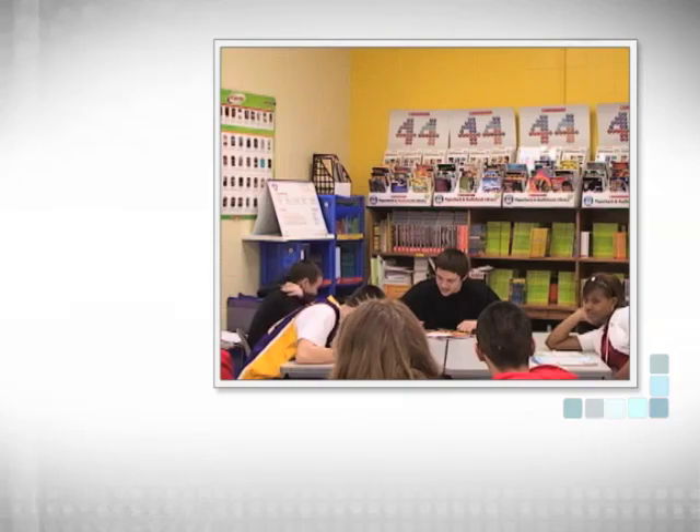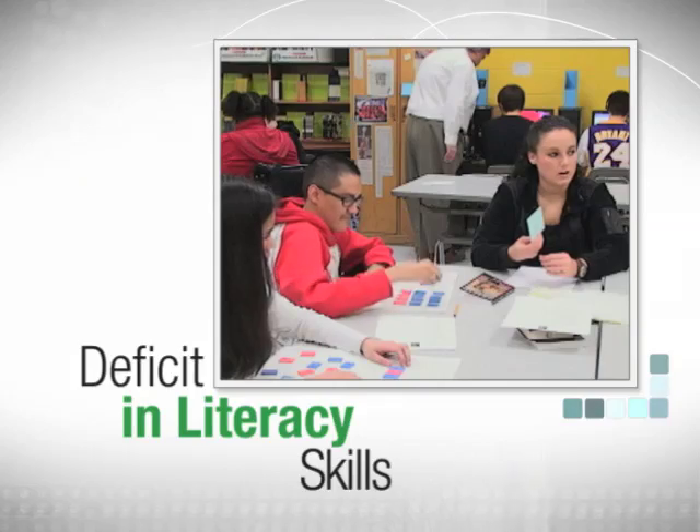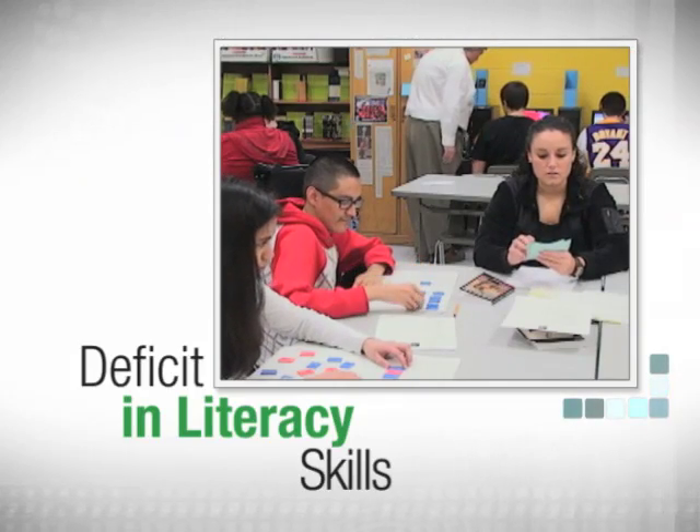This course came about because there are many students entering middle school and high school with deficits in literacy skills so severe that they are unable to participate in grade level learning. About 50% of all kids make that transition from spoken language to reading with some ease, but for the bottom 20 to 30% of kids in schools who really struggle with reading, this may be the most difficult cognitive task we ever ask them to undertake.